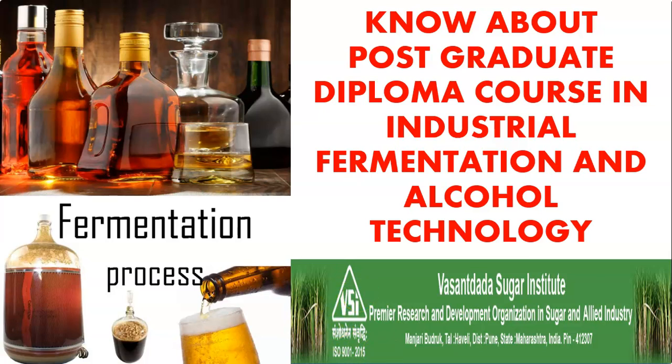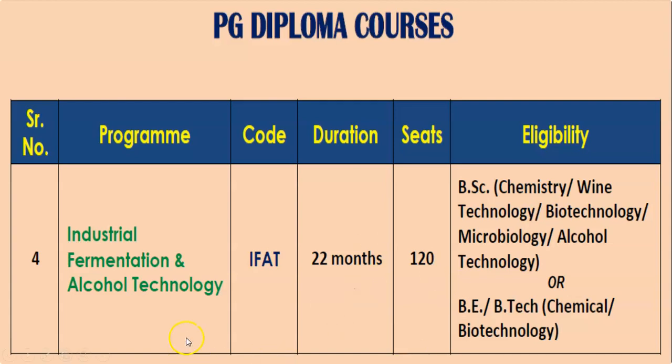In this session we will see about the course details. This course is of 22 months duration and the program name is Industrial Fermentation and Alcohol Technology. The course code is IFAT. The total seats available for this course is 120, and the following is the eligibility criteria.